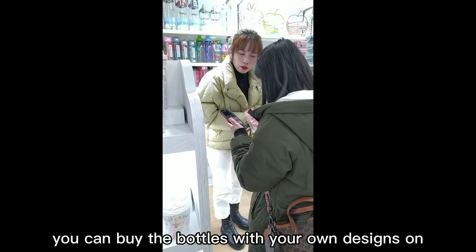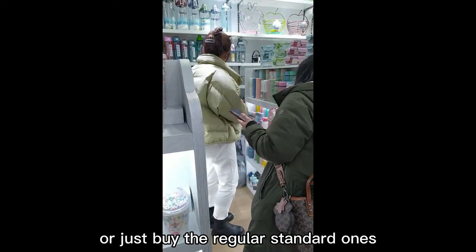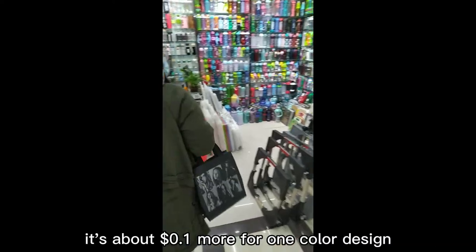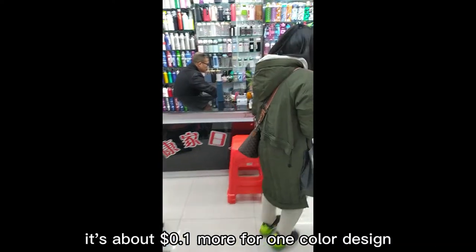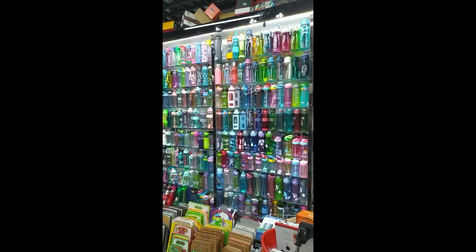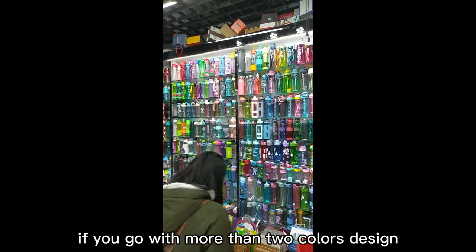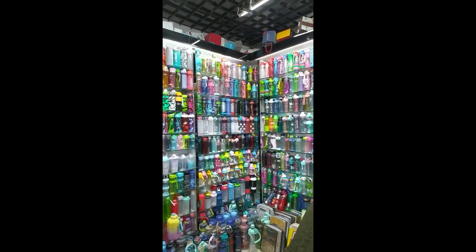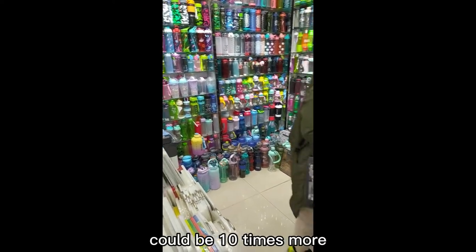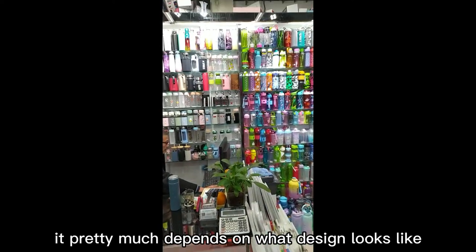In your market, you can buy bottles with your own designs or just buy the regular standard ones. It will be more expensive if you go with your own design — about 10 cents more for a one-color design. You will also need to meet the minimum order quantity, which is over 500 bottles. If you go with more than two colors, it's a different story — it could be 10 times more, depending on what the design looks like or the size.